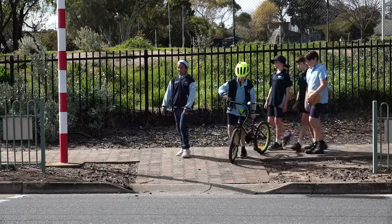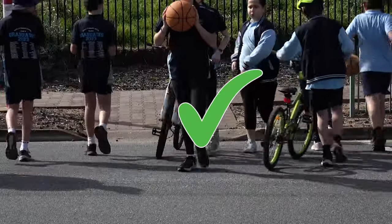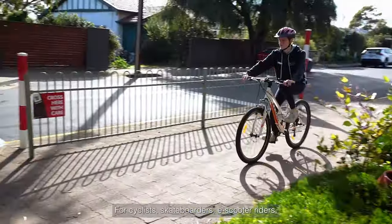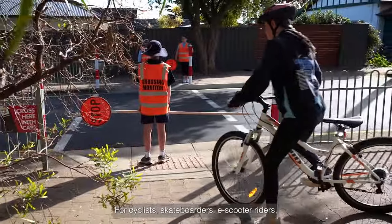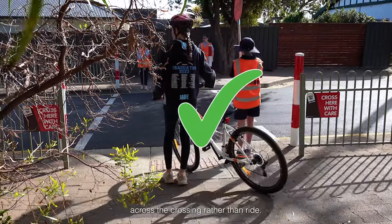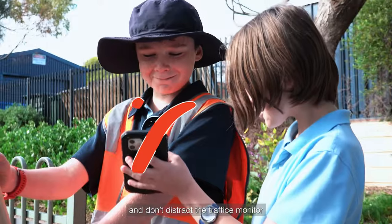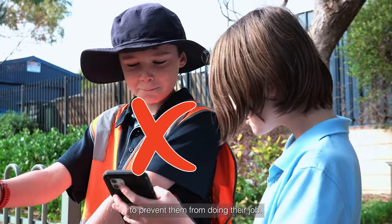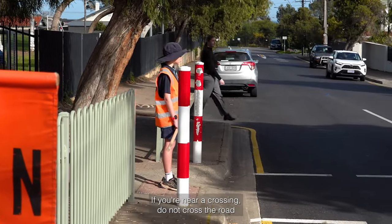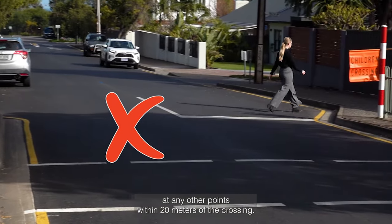And for pedestrians, please remember: do not cross the road until it is safe to do so. For cyclists, skateboarders, e-scooter riders or similar, it is safer to walk across the crossing rather than ride. Make sure you pay attention when crossing the road and don't distract the traffic monitor to prevent them from doing their job. If you are near a crossing, do not cross the road at any other points within 20 metres of the crossing.